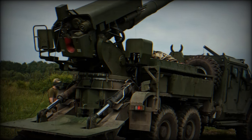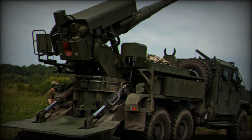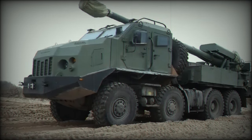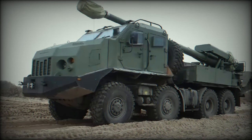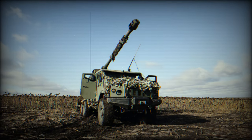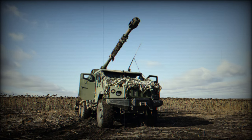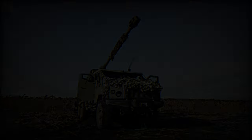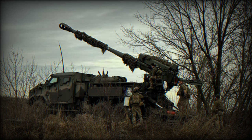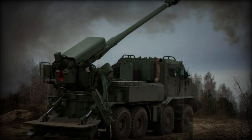The Bodana 4.0 is also technically advanced, featuring a semi-automatic loading system similar to that of the French-made Caesar howitzer, significantly increasing its rate of fire and operational efficiency. It is equipped with a 155mm NATO-caliber gun, allowing it to fire a wide range of compatible munitions. The howitzer has a minimum firing range of 780m, making it effective even at close quarters, while its maximum range extends to 42km with standard ammunition. When using rocket-assisted projectiles, this range can be extended up to 50km, providing substantial reach on the battlefield.